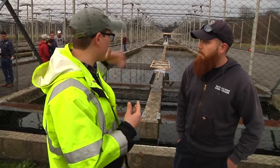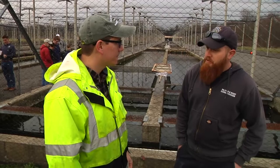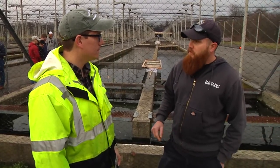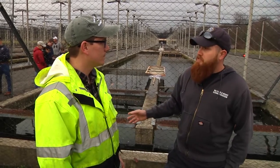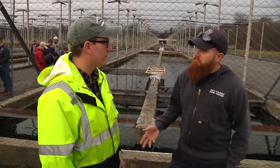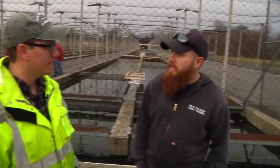Can you explain the process? We see all these raceways here — from start to finish, how does that work? What we do here is we take eggs and raise them up as quickly as we can to get them to size. Once they're 11 to 12 inches, we load them onto one of the trucks and put them out into the stream. How long is that process roughly? That takes about 18 months.